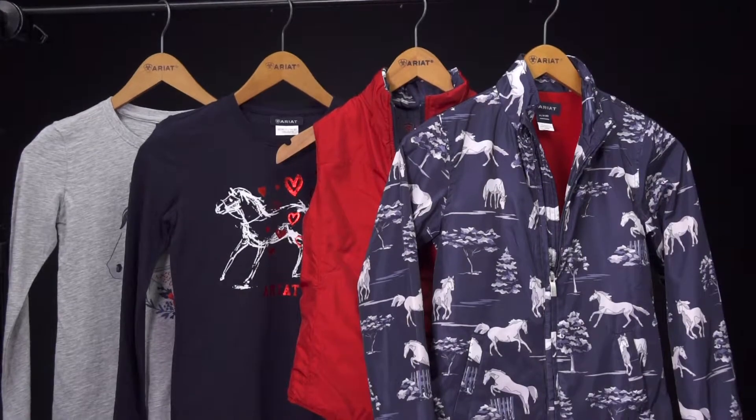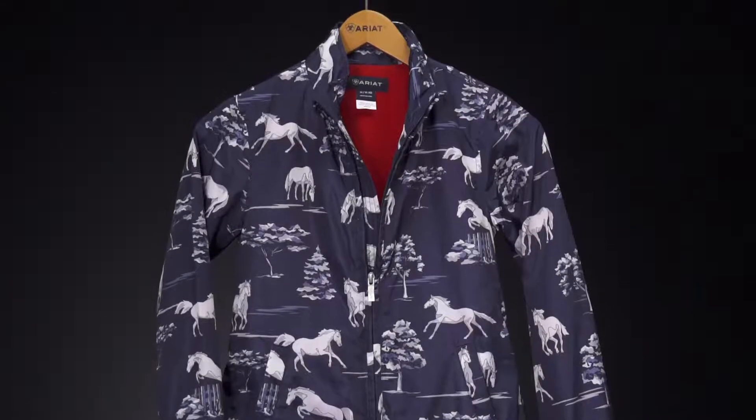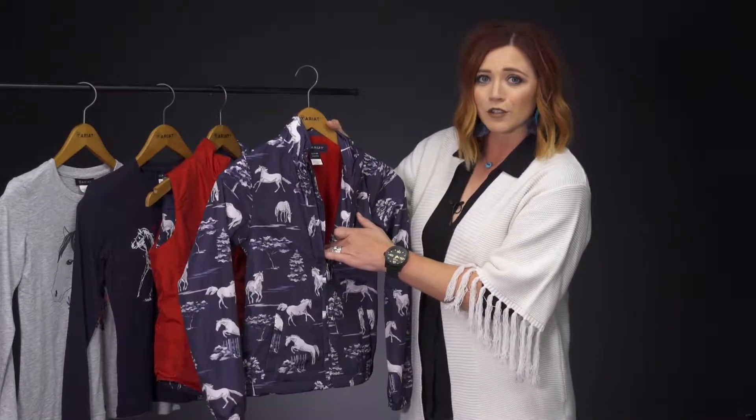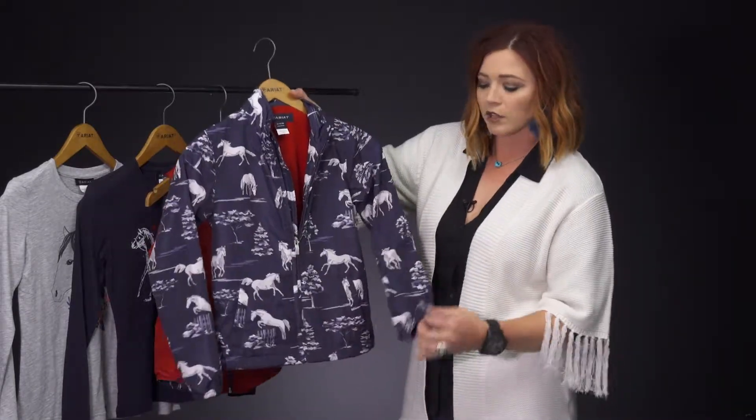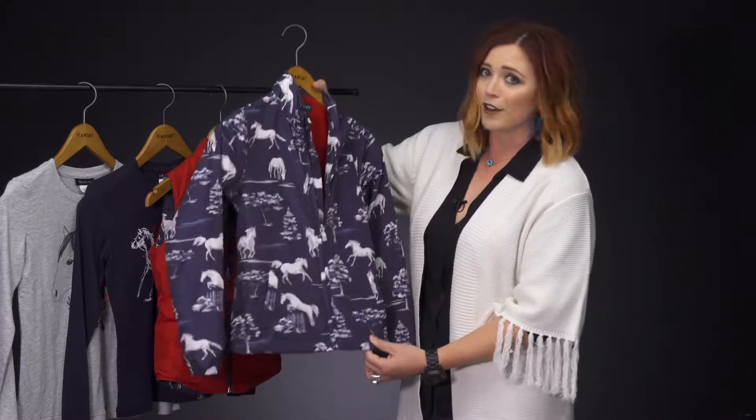The first here is our Laurel jacket. This is a water and wind resistant outer material with a micro fleece lining for extra warmth. This jacket also has elastic sleeves and pockets, so it's very durable and cute for that little girl, and is very affordable.